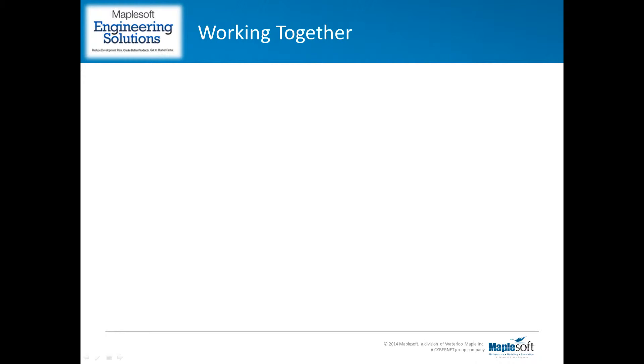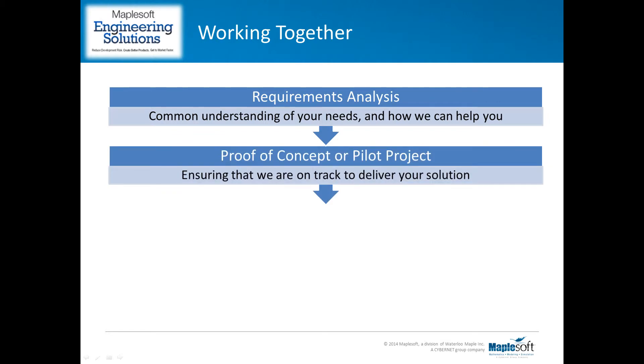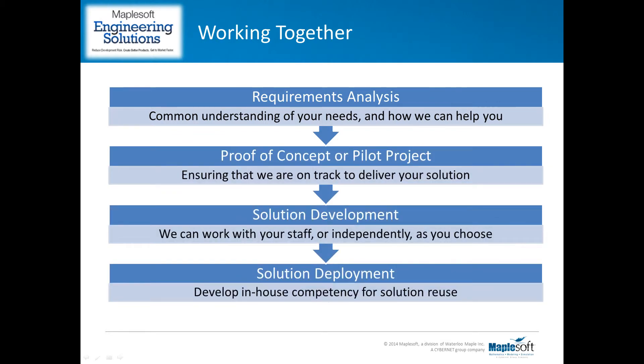If you think these kinds of solutions could be of use within your own organization, we can help you to define what you would like to achieve, how we would achieve it together, and how we measure success.